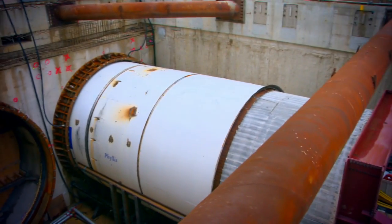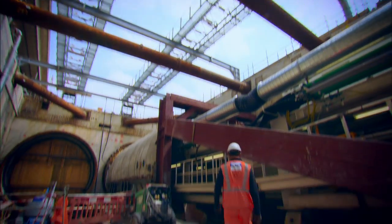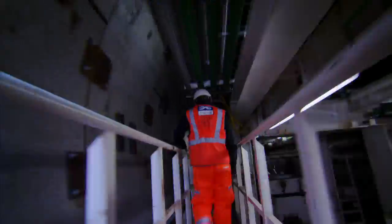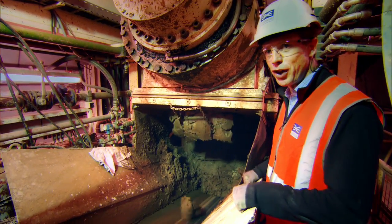A second machine has already started digging. Here we are at the heart of the tunnel boring machine. This is the first sight we get of the London clay coming out from the cutter head. This is raw London clay.